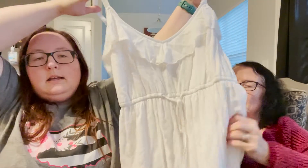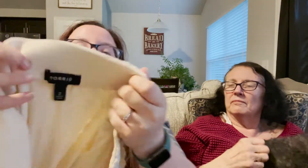To continue with Torrid items — this one is a size 2 or 2X, a little white spaghetti strap dress, kind of short length. I checked it over for stains. I think she had $2 on it. And then I also picked up this Torrid size 2 — it's a midi-length ivory/cream colored lace elastic waist skirt. I think she had $2 on this one as well.